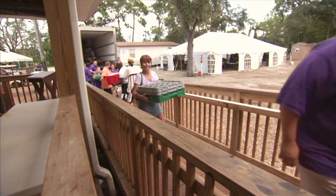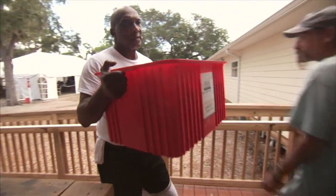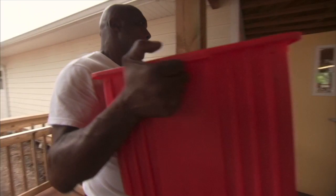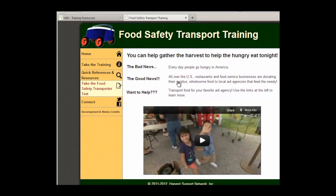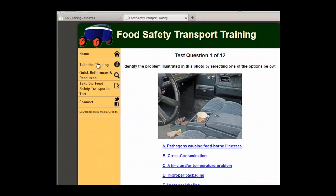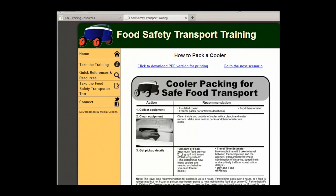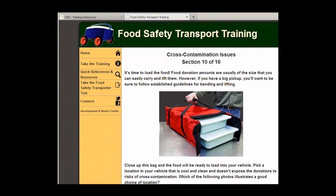The Harvest Support Network can help you prepare to transport donations and find a place to plug in and help. To help you prepare, HSN provides free online instruction and self-tests to train you on what's involved in safely transporting perishable food. You'll learn about food safety, how to maintain safe food temperatures when transporting food, and how to avoid cross-contamination when handling and transporting the food.